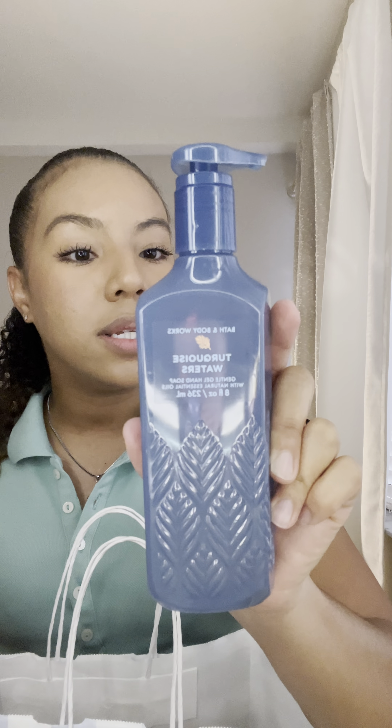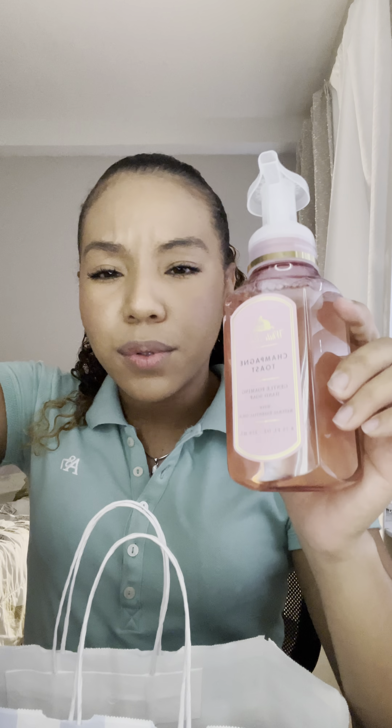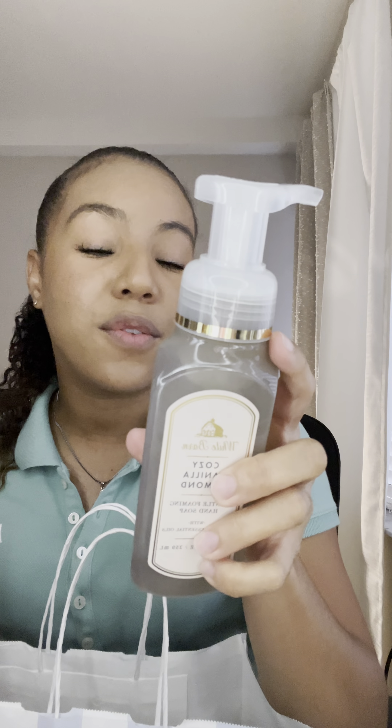The first one I got was Champagne Toast — this is my favorite scent from Bath and Body Works. It smells really beautiful. The notes are bubbly champagne, sparkling berries, and juicy tangerine. This is the best scent at Bath and Body Works in my opinion. Whenever they have it out it goes quick — whether it be perfume, body wash, or hand gel. You're gonna smell good and your house is gonna smell good. The bottle is so pretty and it's pink, which is one of my favorite colors.